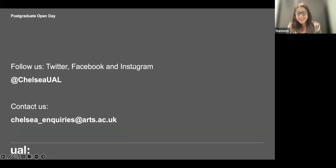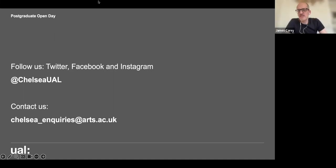Thank you very much, Manmeet — it's great to hear about your experience on the course, really valuable. We now move to the last part of the session: the Q&A section.